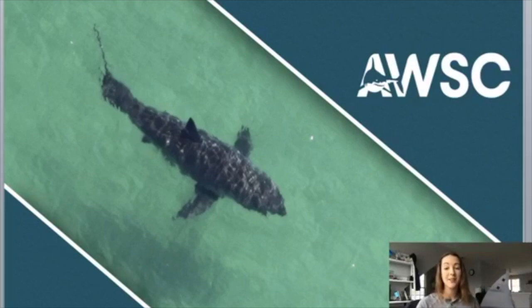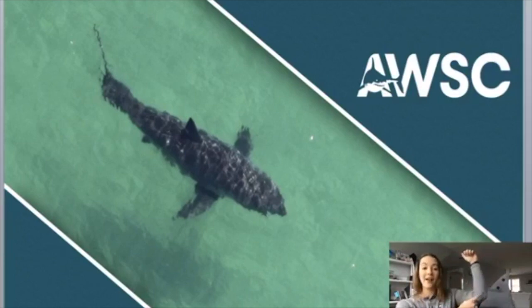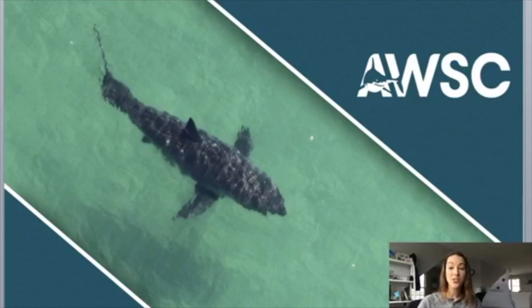Thank you guys for joining us this morning. My name is Kristen Kibblehouse and I am the Community Engagement Manager here at the Atlantic White Shark Conservancy. The Atlantic White Shark Conservancy is a non-profit based in Chatham, Massachusetts, on Cape Cod. We are in the elbow — Cape Cod looks like an arm — and we are helping to fund and conduct research on great white sharks through the Massachusetts Division of Marine Fisheries and with Dr. Greg Skomal.